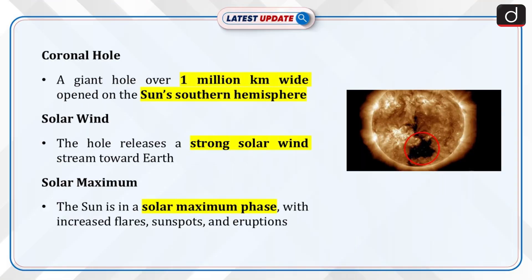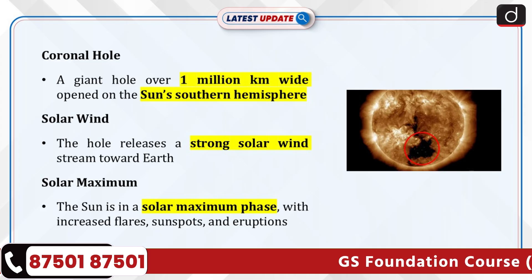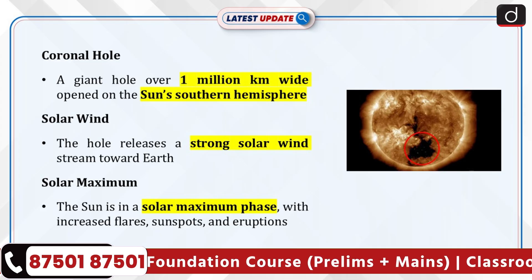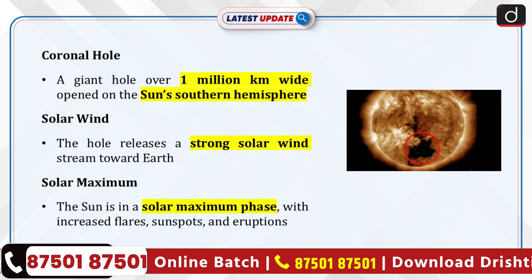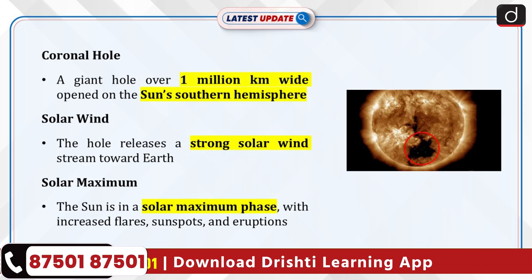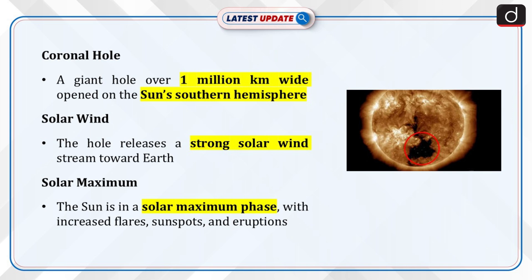Recently, a giant coronal hole over 1 million kilometers wide has opened up on the sun's southern hemisphere. This hole is one of the largest observed in recent months and is releasing a powerful stream of solar wind toward Earth. The sun is in a solar maximum phase, meaning increased solar activity with flares, sunspots, and eruptions.